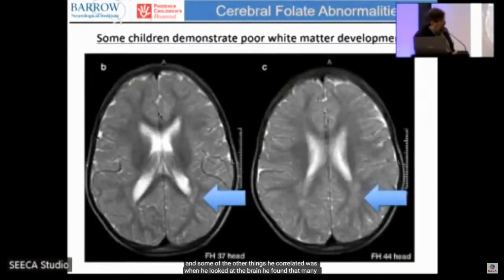When he looked at the brain, many of these children had very poor white matter development, particularly in the periventricular region — something that could be mistaken for birth injury or cerebral palsy. But this was actually linked to cerebral folate deficiency.